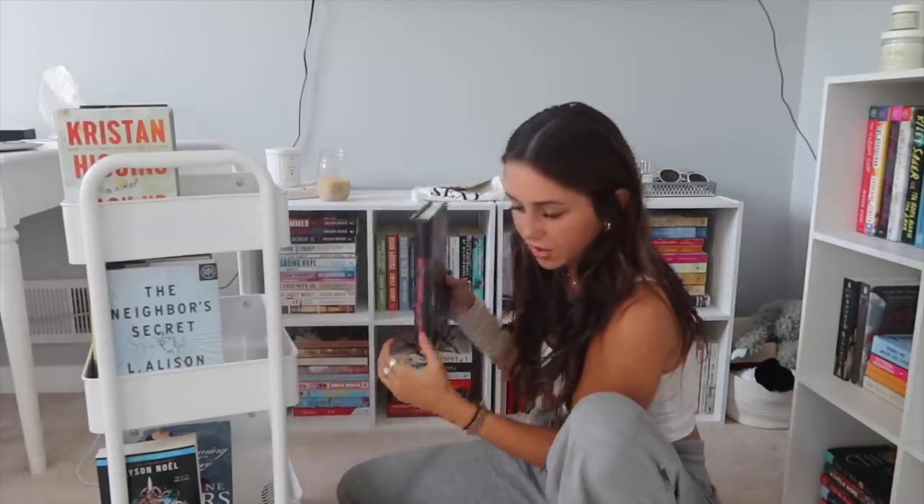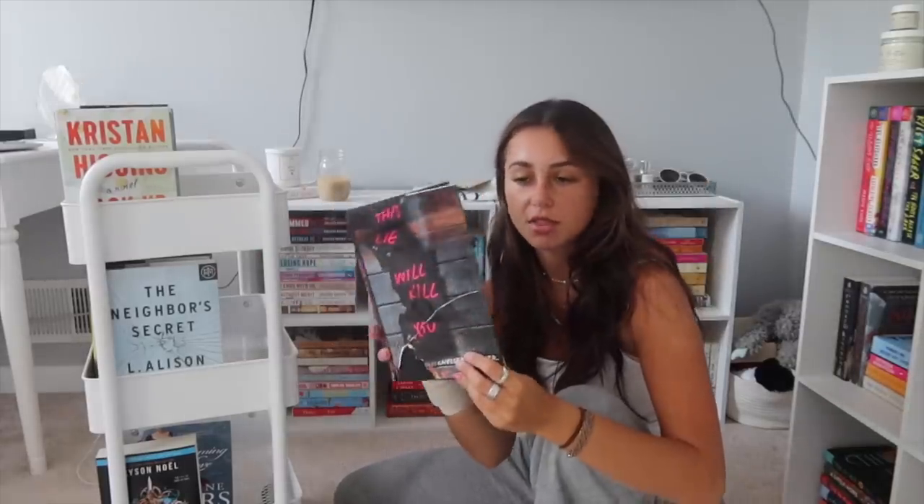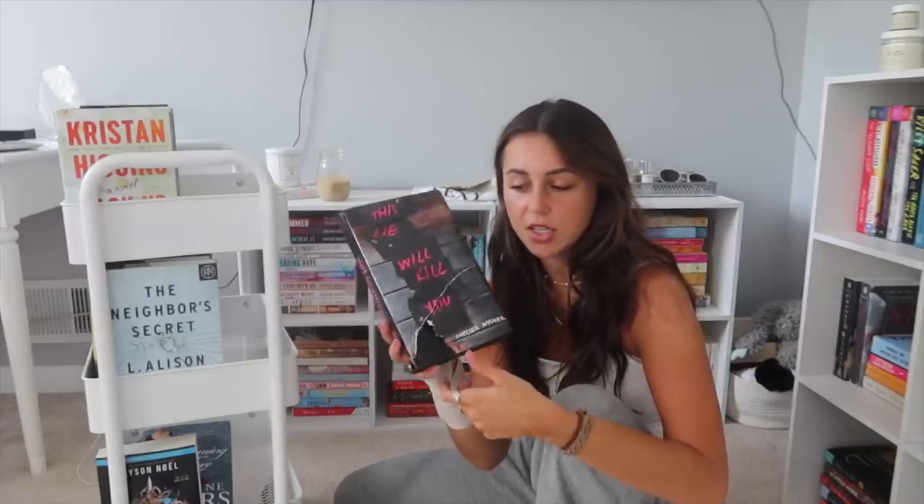Actually, I might get rid of This Lie Will Kill You — I've had it for over five or six years and never touched it. It's annoying me that it's always just there. This is a rash decision, but I'm doing it.